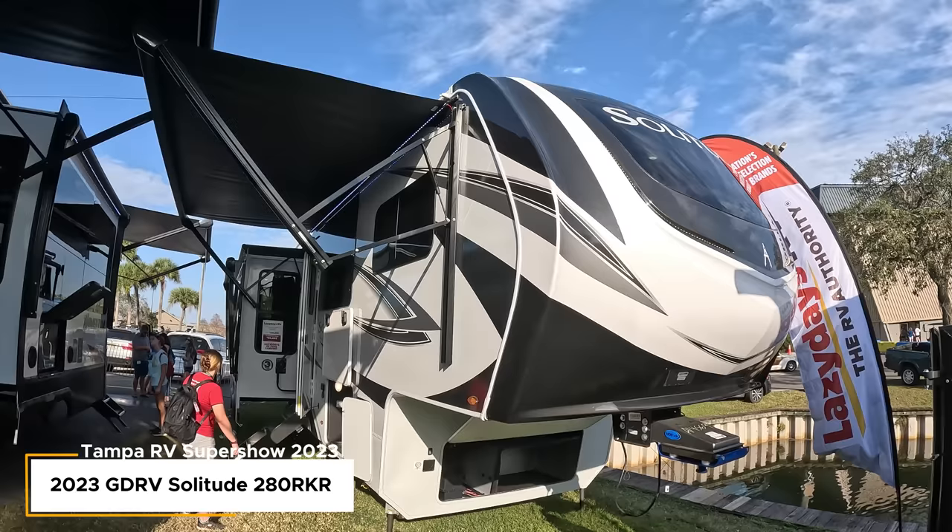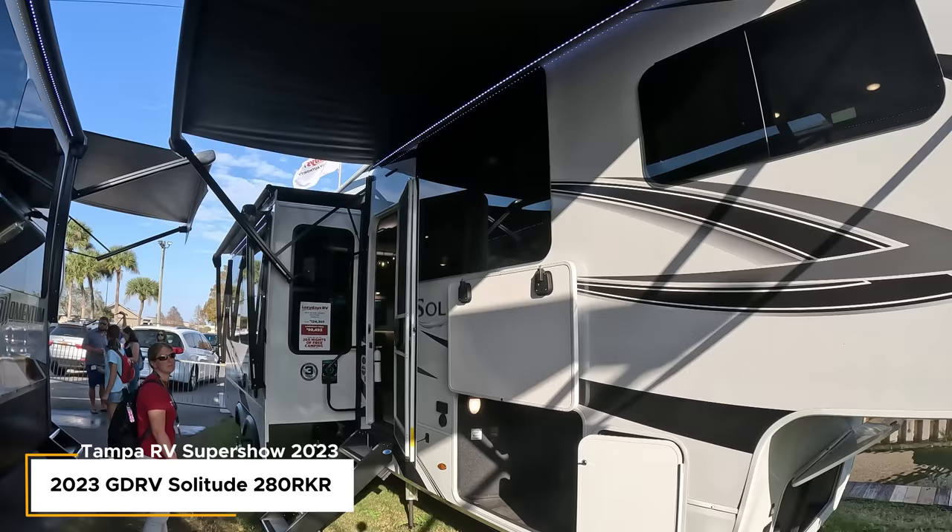Next review — this is for Lisa. Lisa has asked us to look at the Grand Design Solitude 280RKR — it's the smallest fifth wheel they do. The MSRP is $125,000, but the show price is $99,000 — just off the top of my head, definitely not looking at the sign right in front of me. There are people in there already looking around, so it's pretty popular.